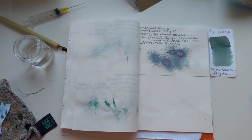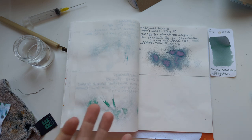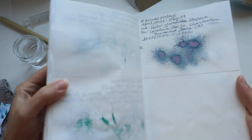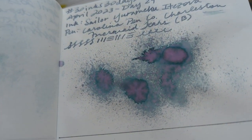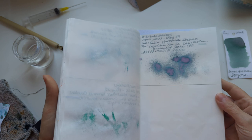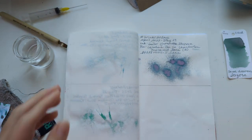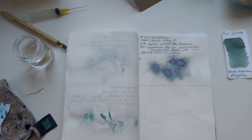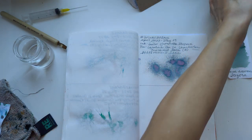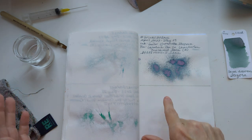Hi friends, welcome to 30 Inks 30 Days, Day 30! Wow, we're here, we made it. Let's look at Day 29, which is Ite Zora from Sailor Yurameku - really nice. It was very much like Sailor 224, or maybe a bit like Petrichor or Abalone from Troublemaker. Nice ink on Tomoe River paper; did not love it on the Regalia paper.